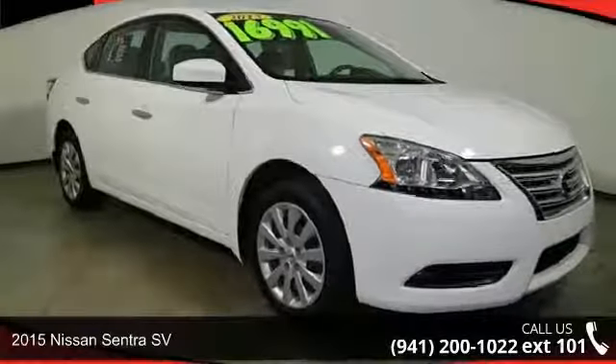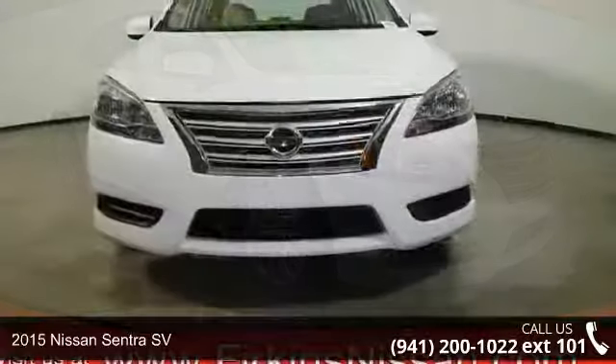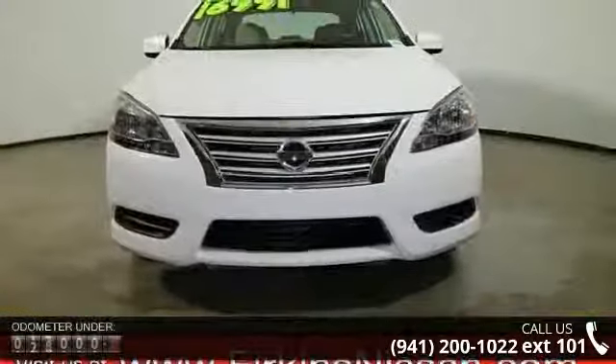Arrive in style with this 2015 Nissan Sentra SV. If you are looking for a first-rate auto, this one could be yours today.